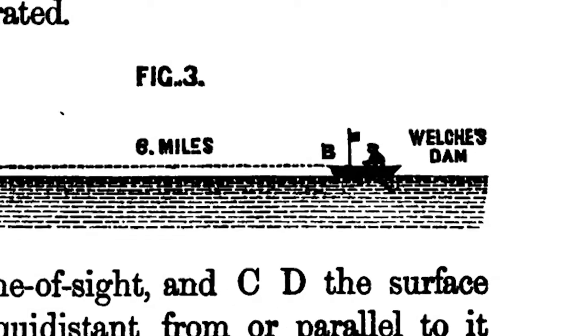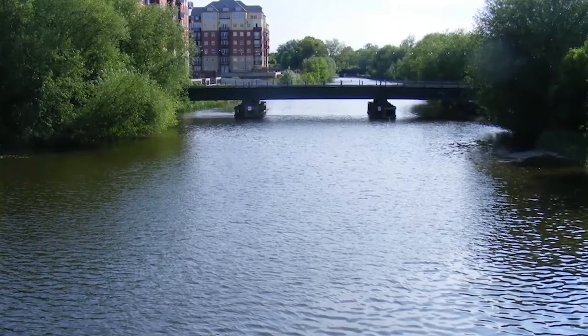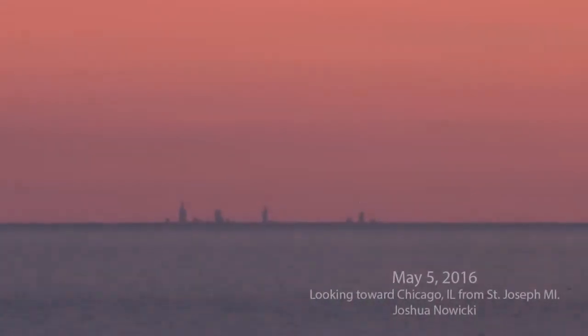Now I have contradictory results — Rowbotham sees this effect at the Bedford Level, but I've read his account and he did it on a summer day. There's a temperature inversion almost every day in the summer. Wiki did his photographs in the spring and summer too. You have to do your due diligence and do it when there's no temperature inversion, and I guarantee you when you do that, you're going to see these things disappear from the bottom up.